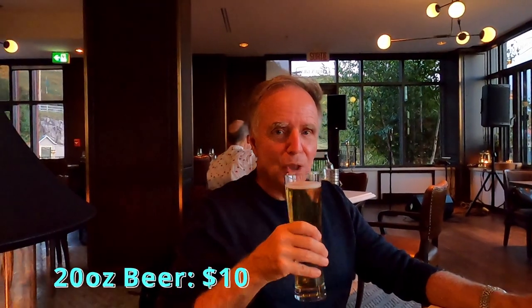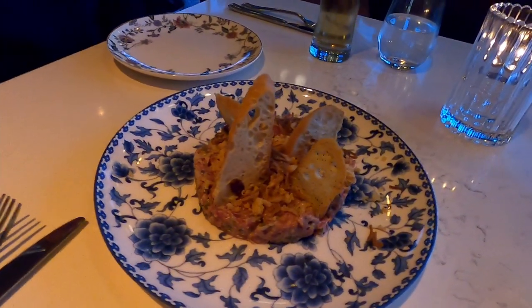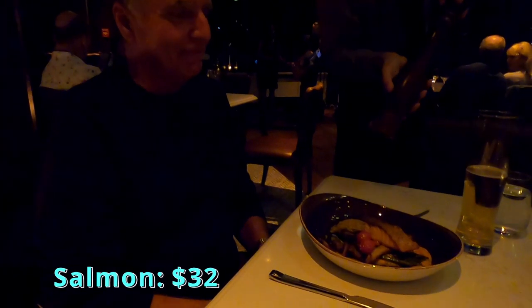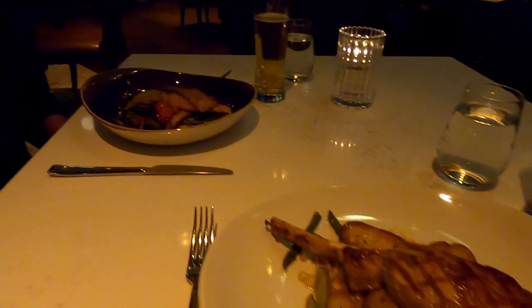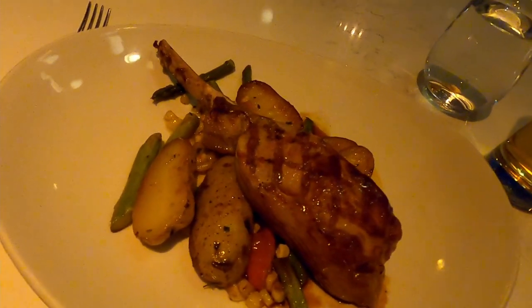Tom started with a Coors Light, which was nice and cold, and I had a Mojito, which was very tasty. We shared the Beef Tartar with artichoke cream to start — it was phenomenal. For the main course, Tom had the pan-seared salmon with smoked olive tapenade, nantakirat puree, asparagus, cherry tomatoes, and mushrooms. I had the grilled veal chop with fingerling potatoes, asparagus, corn, cherry tomatoes, and veal jus. The grilled veal chop was excellent, as was the seared salmon.